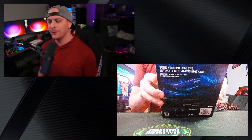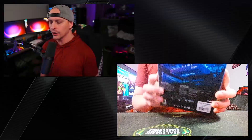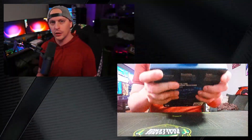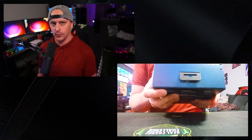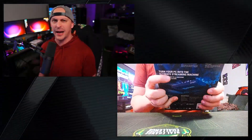When you flip it to the back, it says 'Turn your PC into the ultimate streaming machine' — and they're not wrong. This is literally a thing that will make that possible, because you can capture dual PC, any type of console you want. You can even capture iPads, phones, and all these other sources. Alright guys, there's a pull tab — let's pull on this real quick.